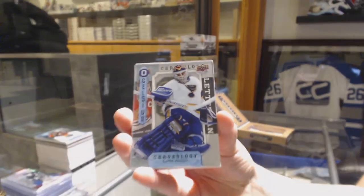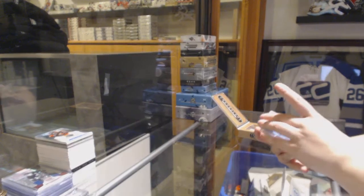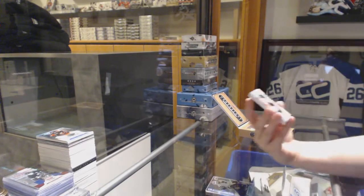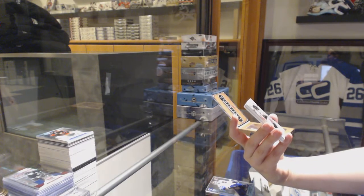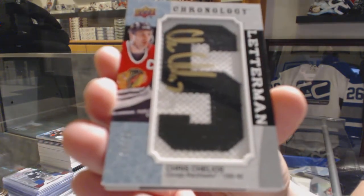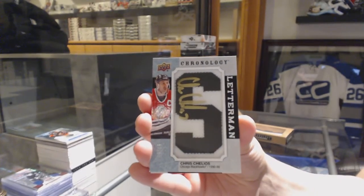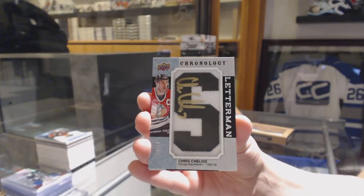We've got a Celsius for the St. Louis Blues, Curtis Joseph. We're going to let him in! Patch auto numbered to 15 for the Chicago Blackhawks, Chris Chelios. I guess good timing then, Nordic — see, a pretty nice hit for your team.